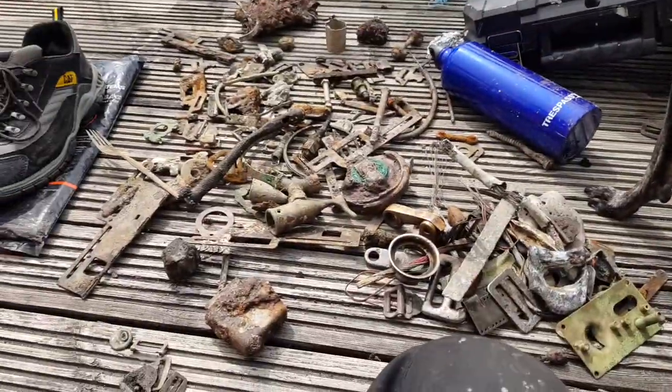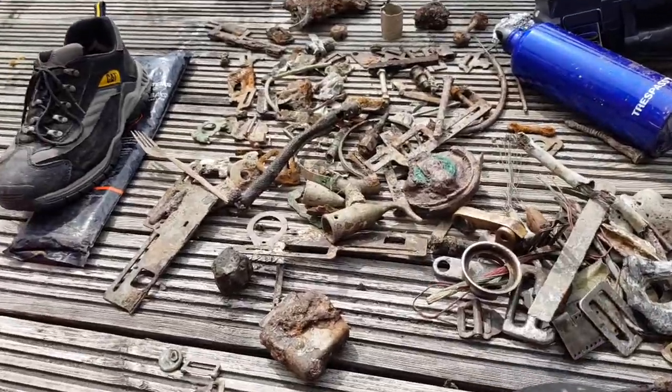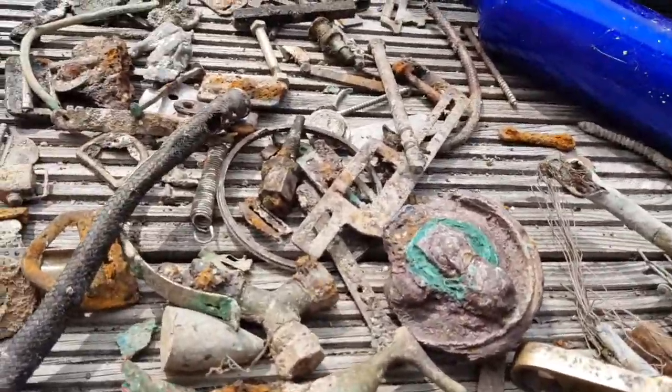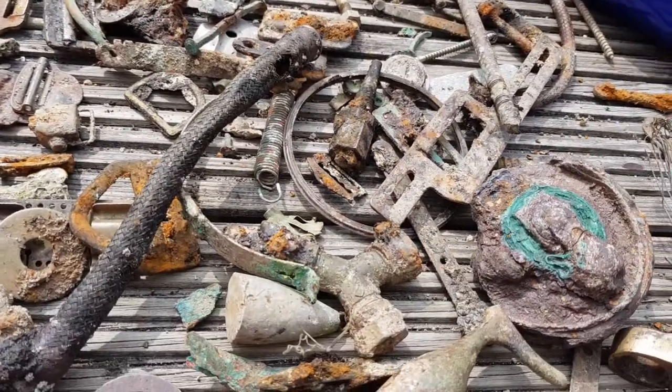Hello my lovely YouTubers. Wow, what have we got here? This is from Plymouth in Cornwall. I'd love to know if any of you recognise what this is.